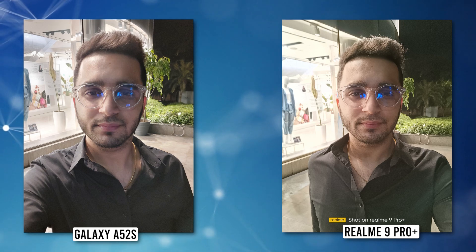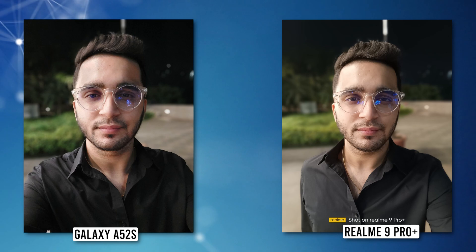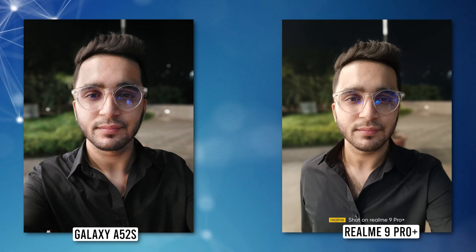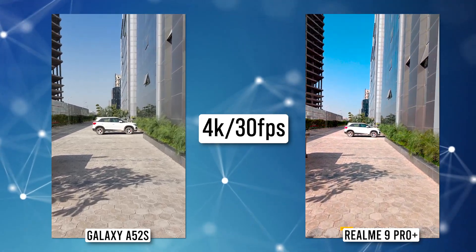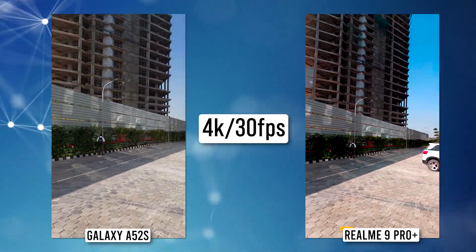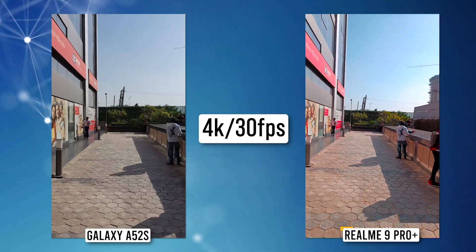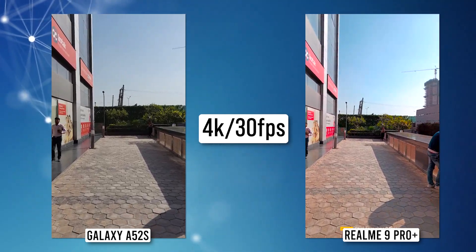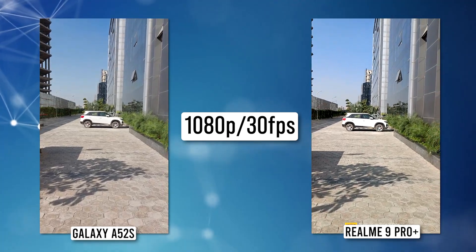Night selfies from the Realme 9 Pro Plus look slightly sharper than those from the A52s, although dynamic range was a tad better on Samsung. Samsung tries to redeem itself in portrait night selfies and to some extent succeeds, as those shots look very good — but Realme's output shines overall. On the video recording side, both phones feature OIS, though on Realme it's only available at 1080p. In 4K, Samsung produces more natural colors with better contrast, dynamic range, and stabilization thanks to OIS.